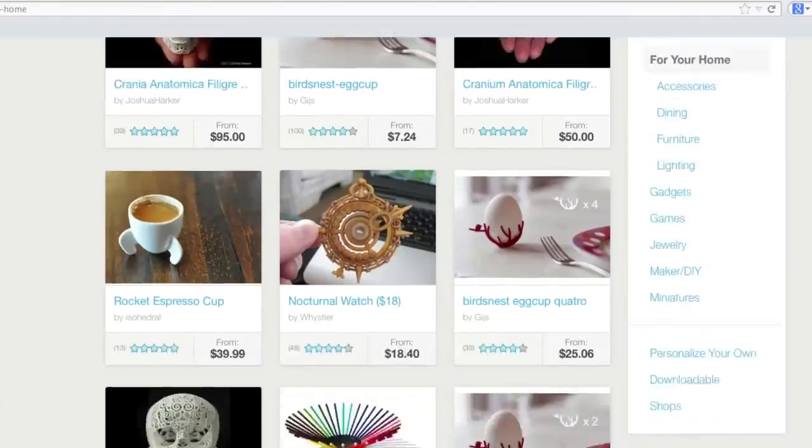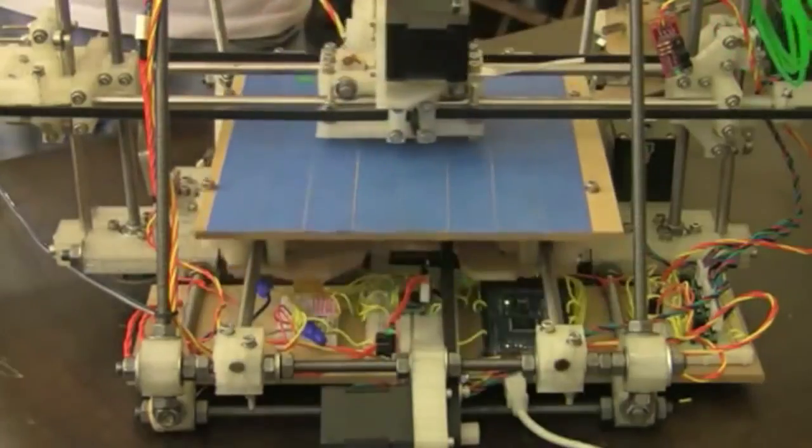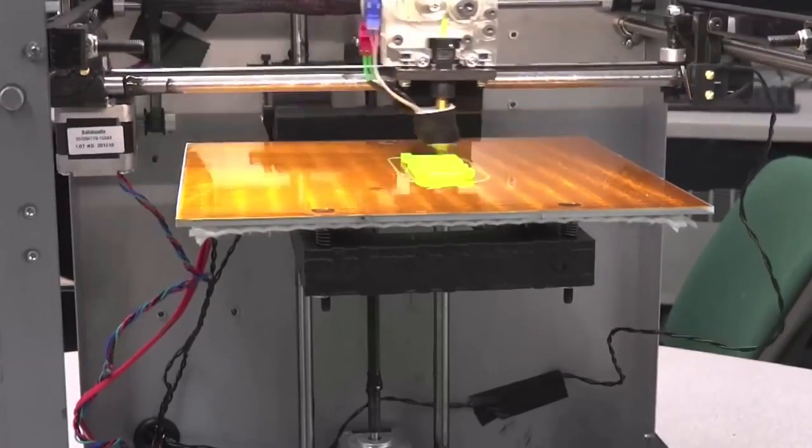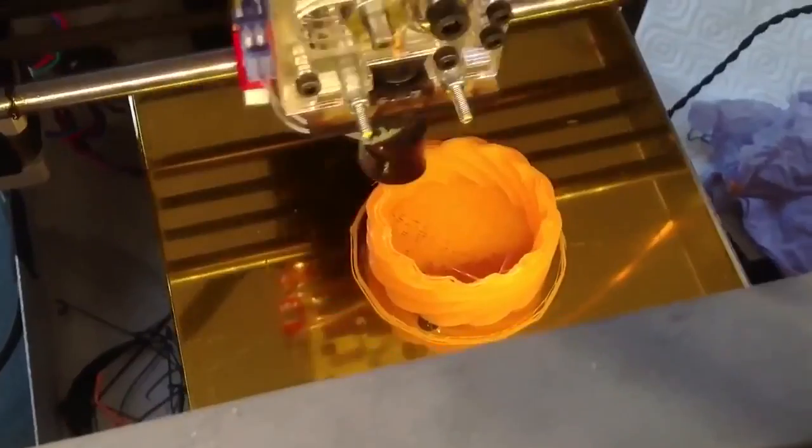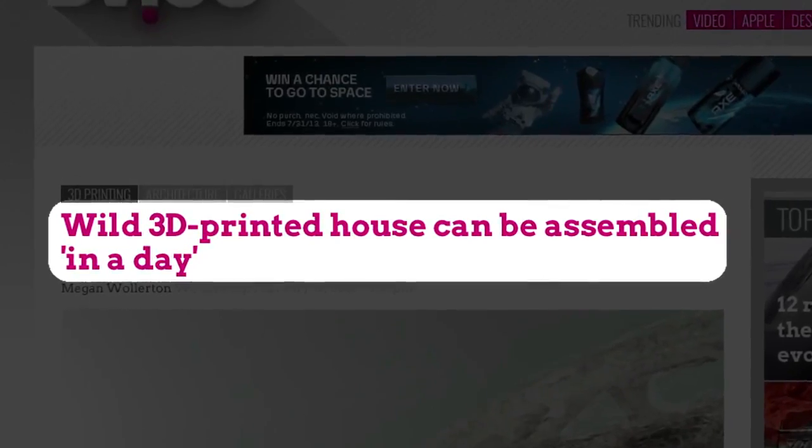3D printing is the next wave of how brands and consumers can engage, and now we're just starting to see that happen. In a few years' time, they're going to be no more difficult to use or understand than a camera phone. The way to protect creators and designers is to make sure to give people a way to spend money on 3D printed things. In the future we're going to see a lot more people unleashing their pent-up creativity, and that's what's most exciting.